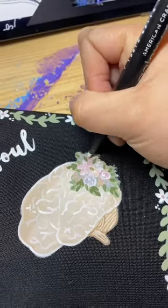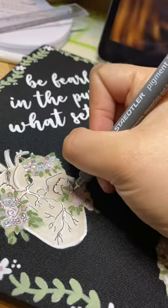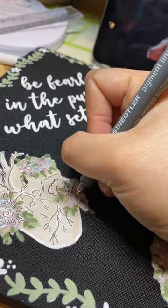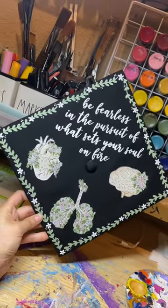I'm so thankful to get to do what I love every day and to work with graduates on bringing their vision to life. I am fully booked until July 2024 for custom hand-painted caps, but follow along to see the rest of the caps I do this year!